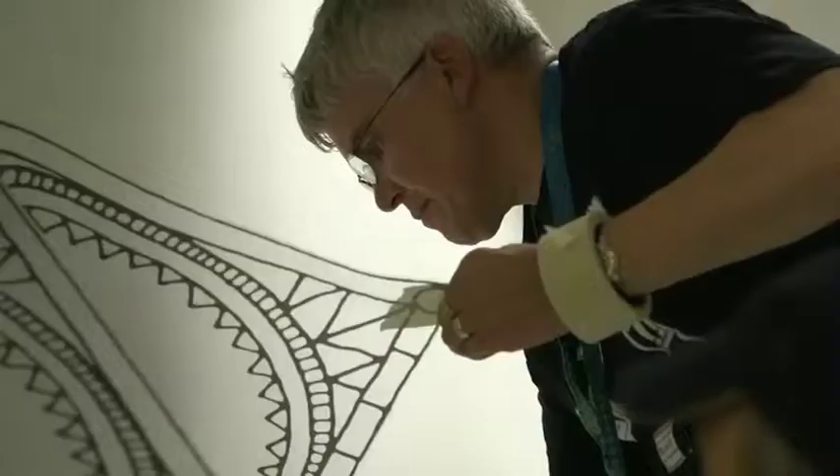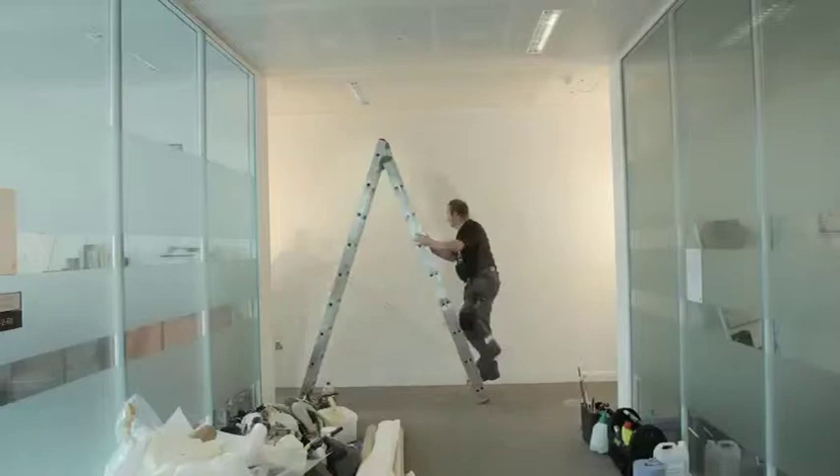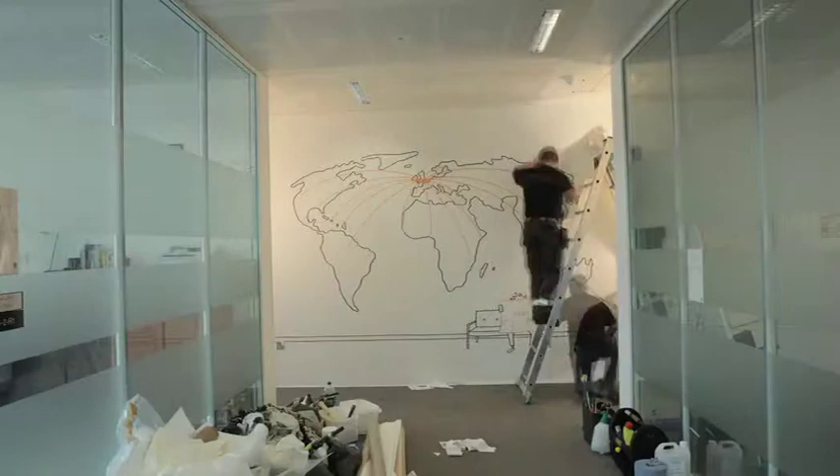In terms of the team we've got here this weekend working on all of this stuff, we've got people from a few different suppliers helping us — we've got our agency, different install teams for the different kinds of graphics we've got going up. Pulling all that together is quite challenging, but they're all really enjoying what we're doing here.